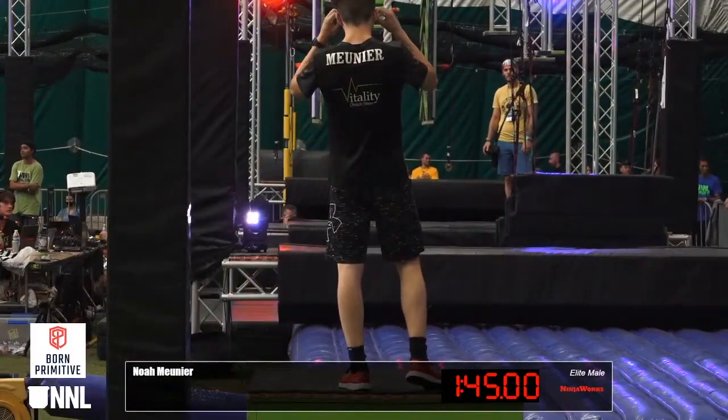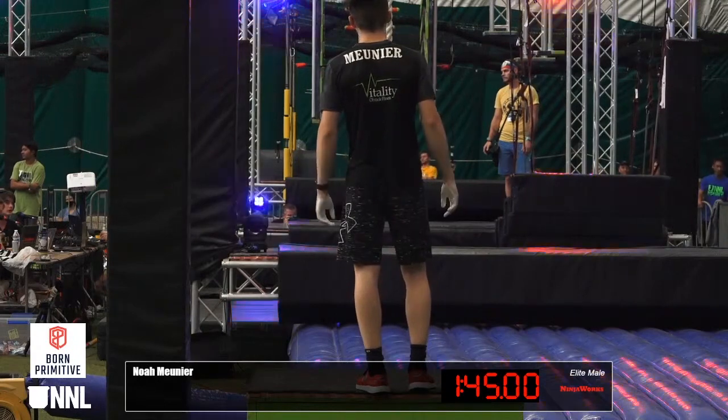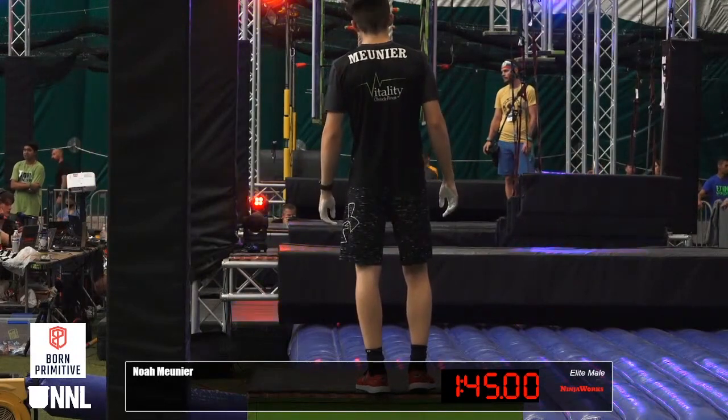Next up, Noah Muner, one of my very good friends as well. Another person with incredible grip strength and incredible technique. It's going to be great to see where he goes this way.